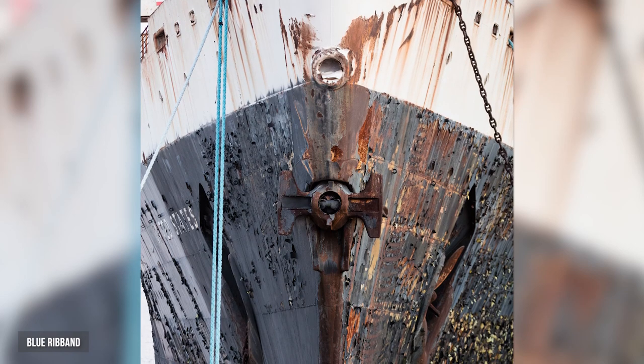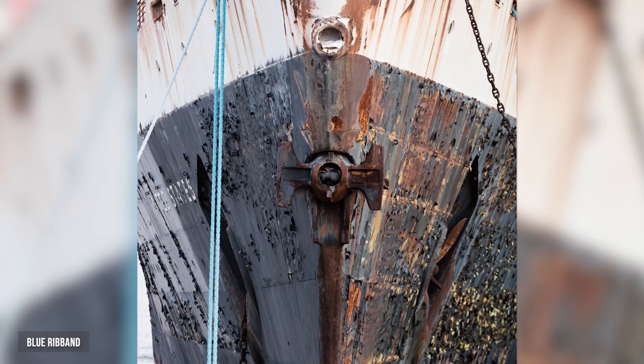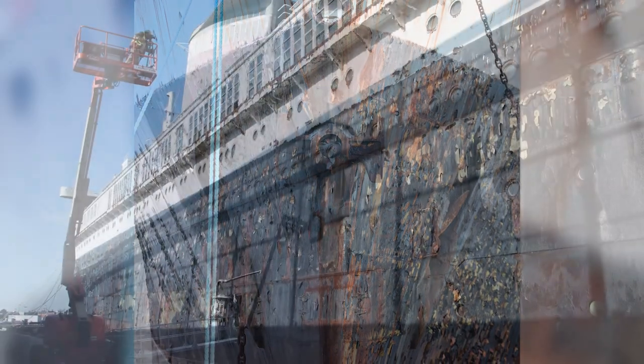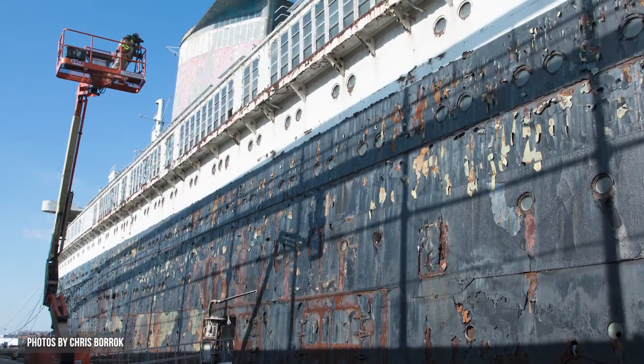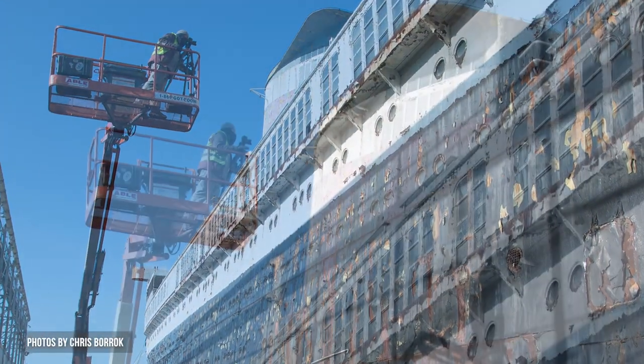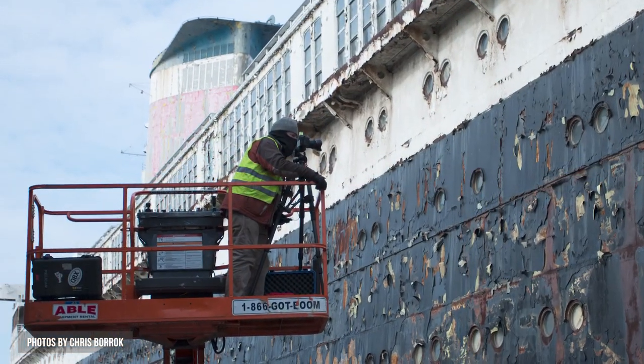One of the things I noticed was missing was an aerial or direct linear view of the ship. I suggested to National Geographic that we rent a lift to get me up 40 to 50 feet in the air so I could be on a parallel plane with the ship to photograph its different elements.